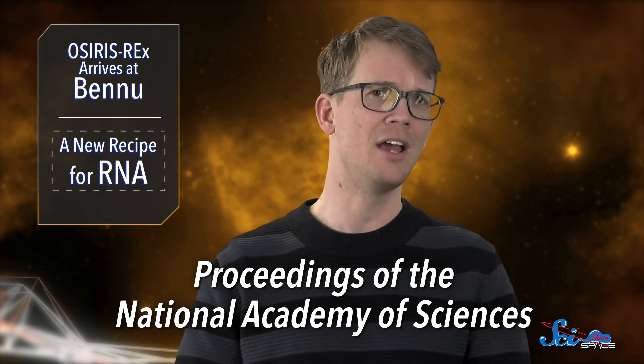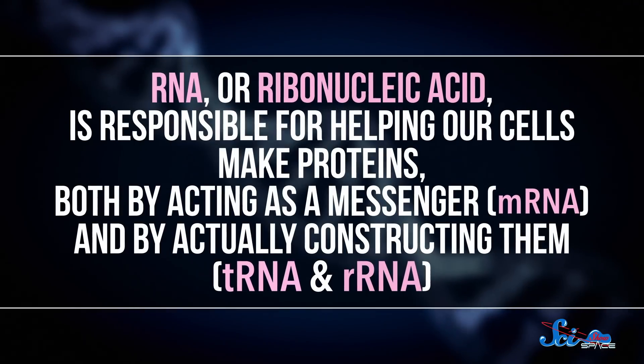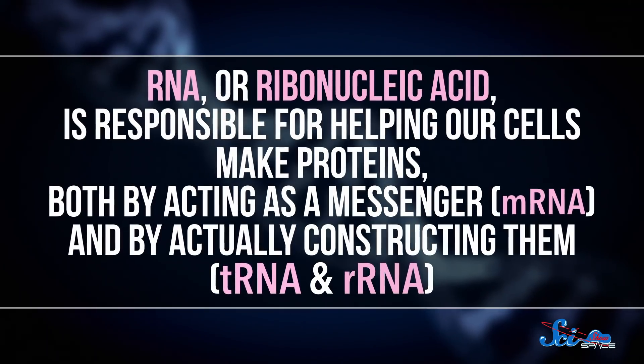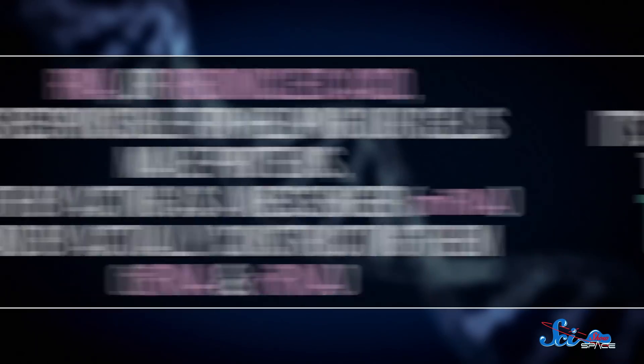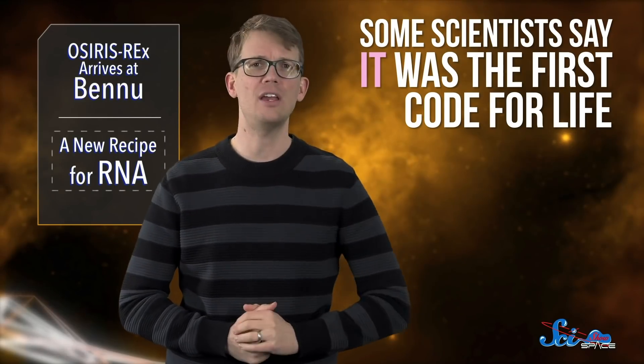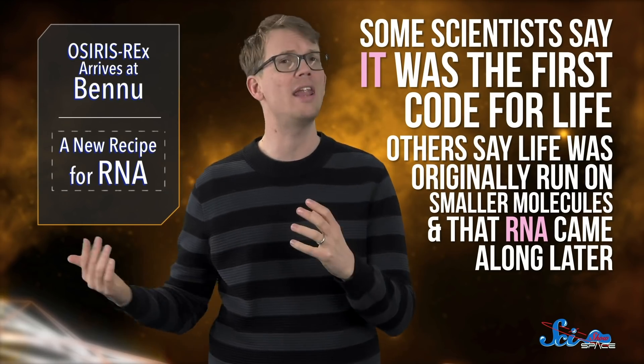According to a new paper in PNAS, scientists may have found a different chemical recipe for RNA, one of biology's most important molecules. RNA, or ribonucleic acid, is responsible for helping our cells make proteins, both by acting as a messenger and by actually constructing them. It's also usually at the center of the scientific debate about the origin of life. Some scientists say it was the first code for life; others say life was originally run on smaller molecules and that RNA came along later. Either way, figuring out how RNA showed up is important for understanding the history of the world, and it's also important for astrobiologists who are hunting for life elsewhere.